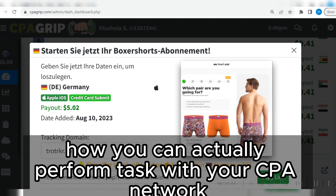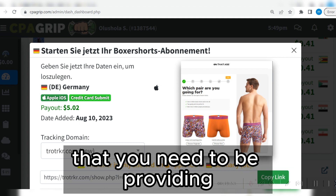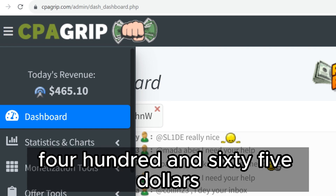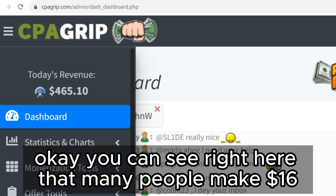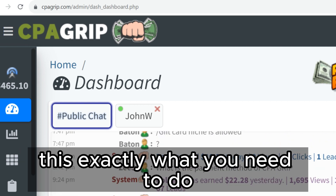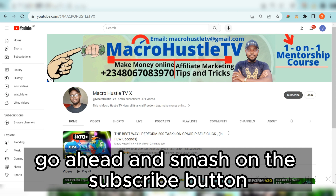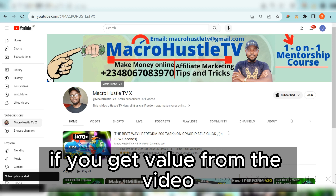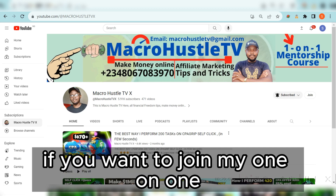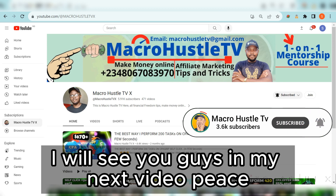This is exactly how you perform tasks on your CPA network for credit card submits. Make sure you have unlimited credit card information to provide. If you repeat the same process over and over again, you are going to make $465.10 and above. If you're confused anywhere, drop a comment below. If this is your first time, smash the subscribe button and turn on the bell icon. If you want to join my one-on-one mentorship training course on CPA marketing, send me a WhatsApp message or email directly.